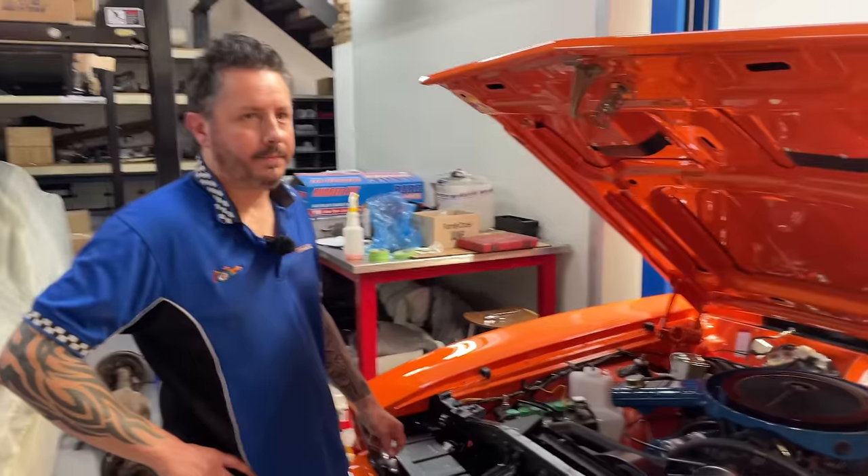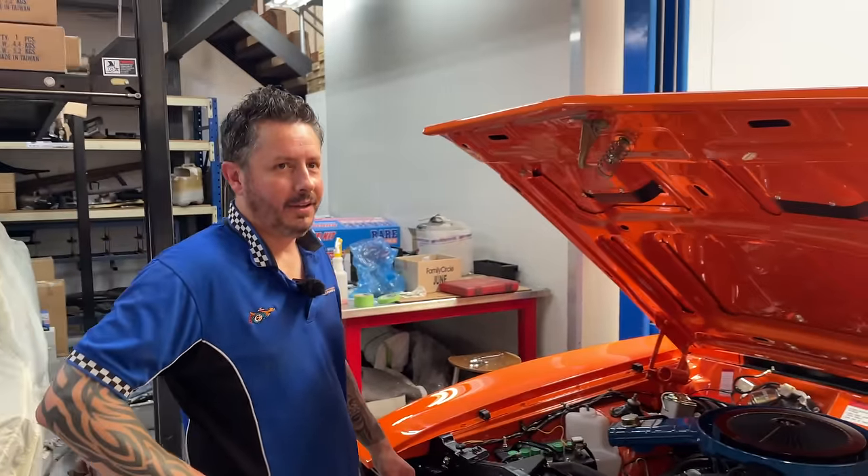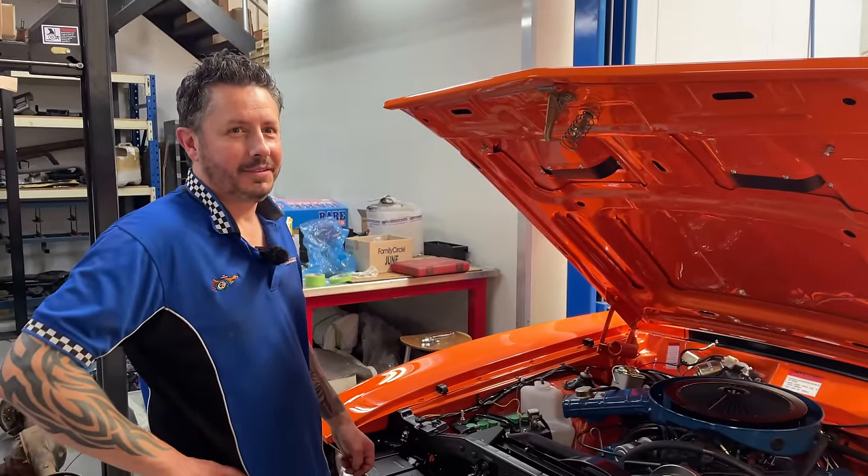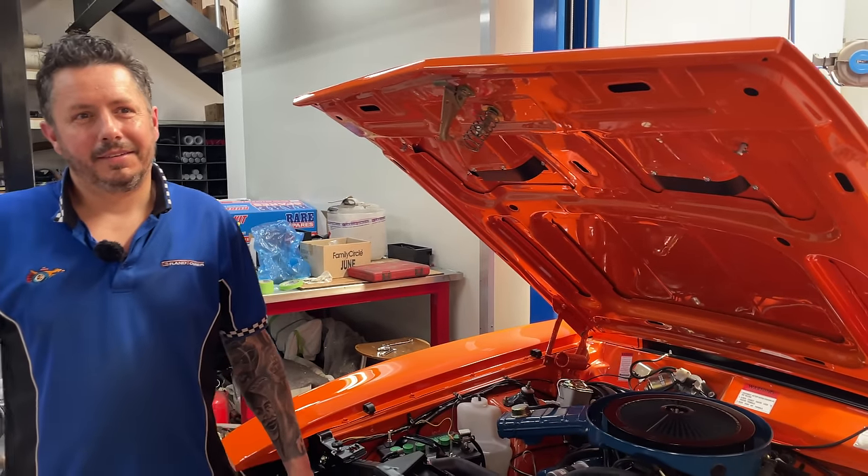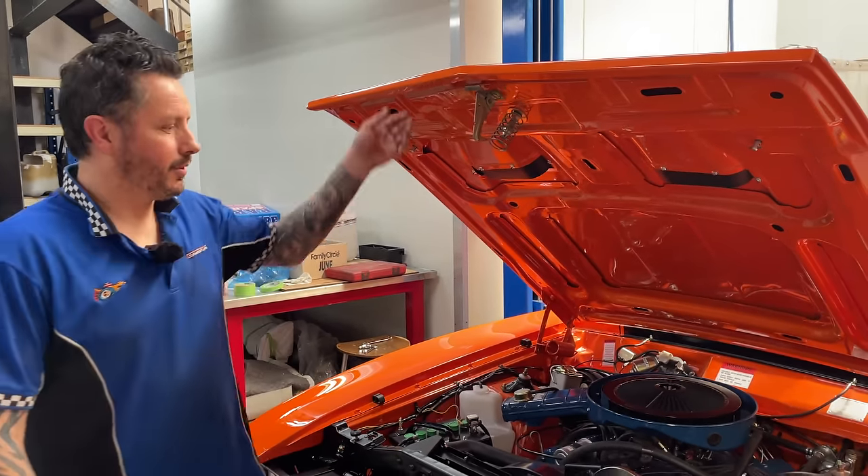Dan's invited me along for a little spin out — we'll go for a little test drive. But first let's have a little walk around and see what else is in the shop, because this is about as packed as it's ever been. Yep, plenty going on, so we'll go have a look.